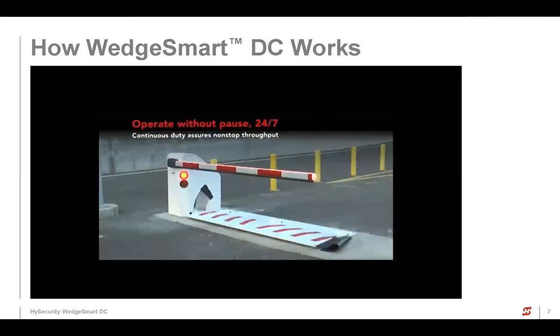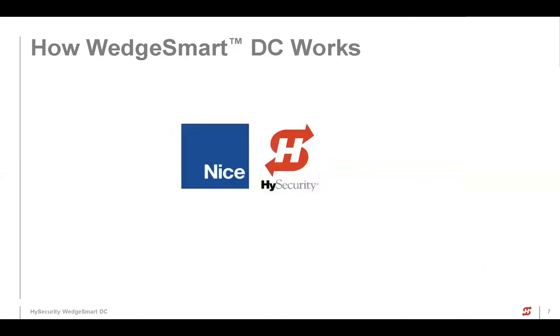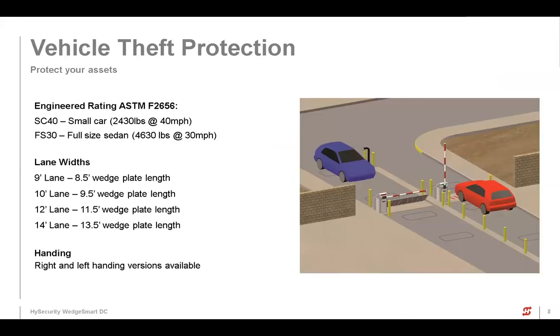This was one of our beta sites — at SeaTac, right there in Seattle, not that far from our office. So, crash rating: this is an engineered rating of SC40, which is a small car at 2,430 pounds at 40 miles an hour, and a full-size sedan at 4,630 pounds at 30 miles an hour. If you're just looking for the intimidation factor of having that kind of barrier out there, the rating doesn't necessarily matter as much, and in that case it's nice that it's a surface mount.